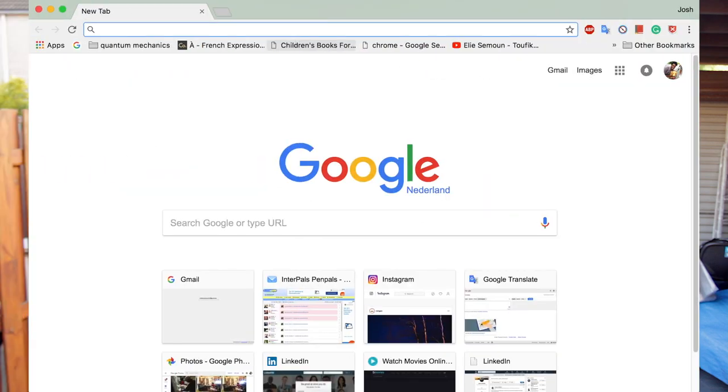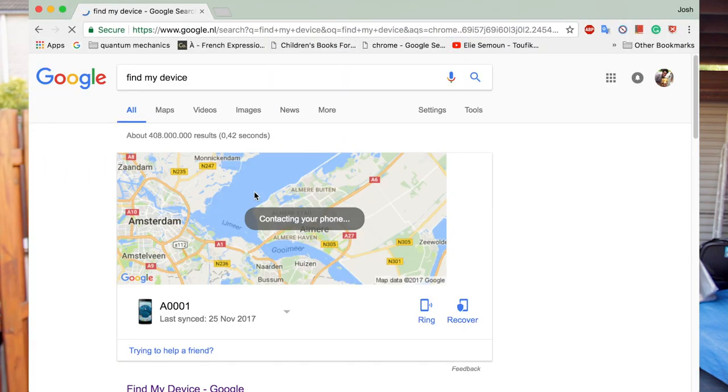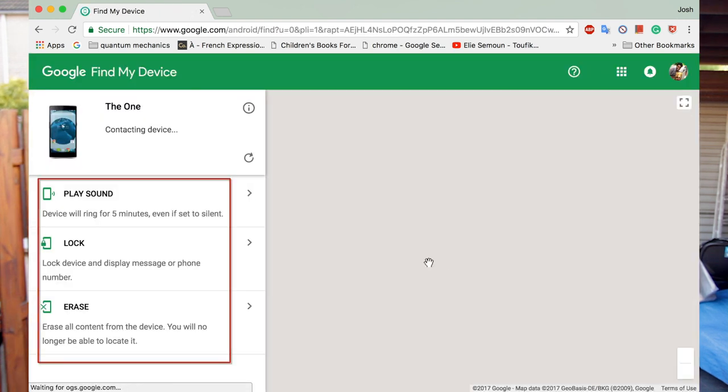I hope you never lose your phone, but this video is for when you do. When you lose your phone, Google 'find my device' on your friend's phone or just download the same app on your friend's phone. You can even use a computer for this. Once you've signed in, you'll see the three options that I spoke about.